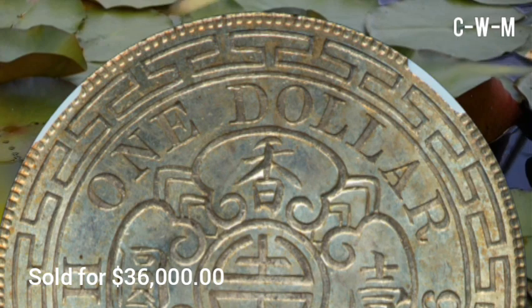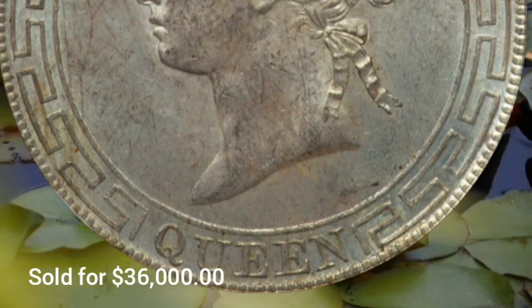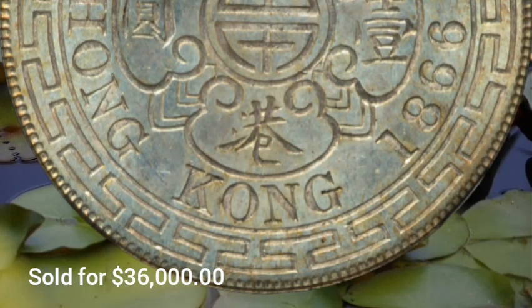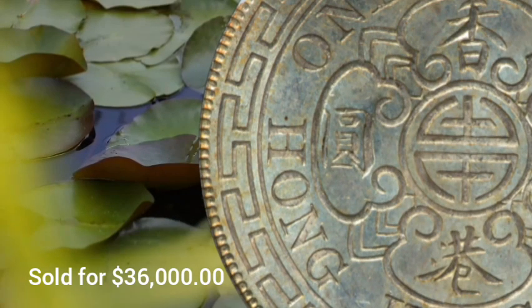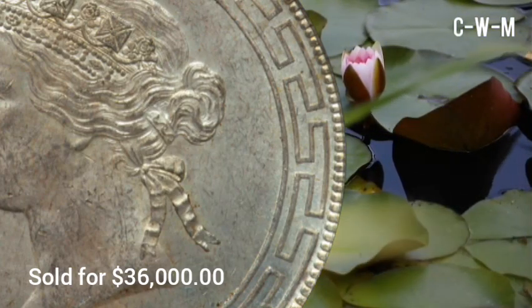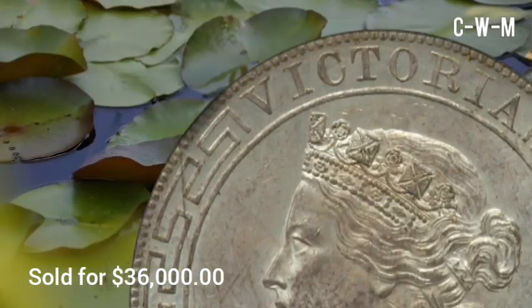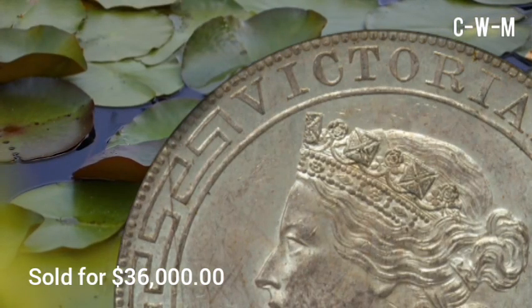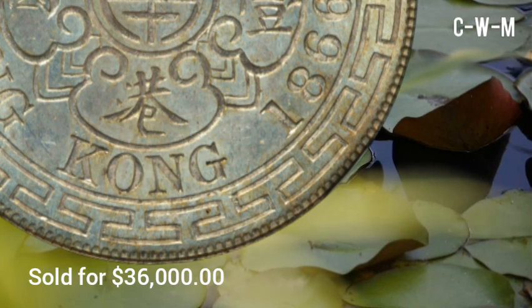Very few examples survive in mint state condition, making this selection a noteworthy representative of the early British Hong Kong coinage series. The strike is sharp throughout with underlying luster evident across the surfaces. Uniformly dressed argent tones appear on either side, the reverse patina just slightly silky in character, lending a pleasing aged appearance to this 19th century British colonial rarity. The composition is silver, diameter is 38mm, and total mintage was 2,108,000 pieces.